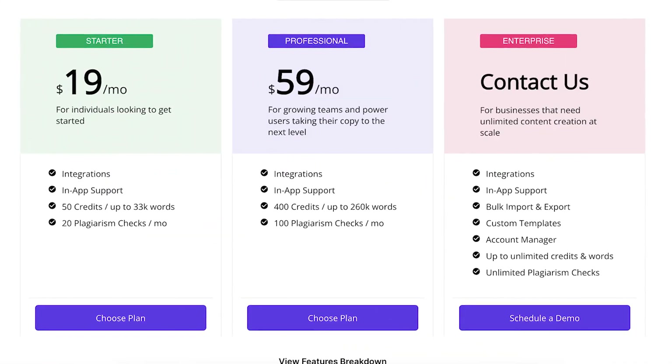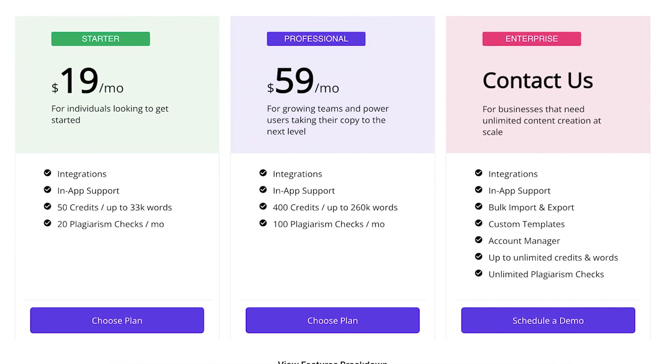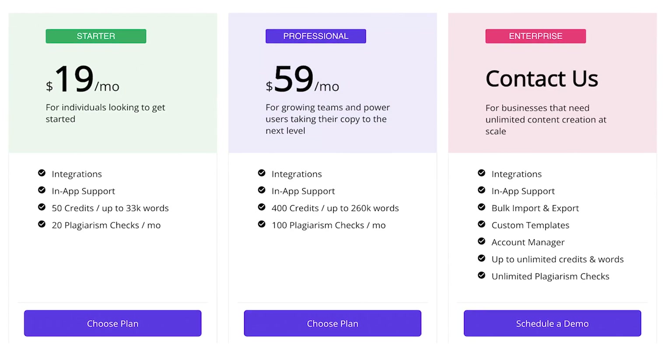It even comes with a Chrome extension and you can easily integrate it with WooCommerce, Shopify, Amazon, and many more options like that. You can try their 7-day free trial, and then at the time of this video, their plans range from around $20 to $60 if you pay month to month, depending on how many credits and plagiarism checks you need.